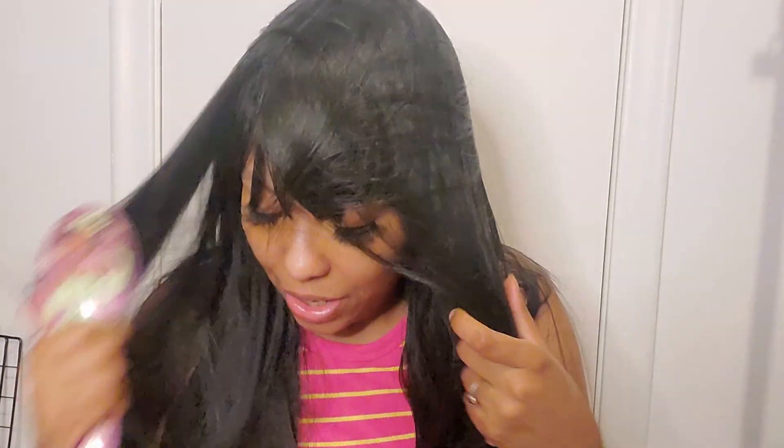I've worn this wig at least 10 times outside. I wore it to a WWE Smackdown because I do watch wrestling with my fiancé and some of his friends — going to WWE Smackdown was so lit, it was so much fun.